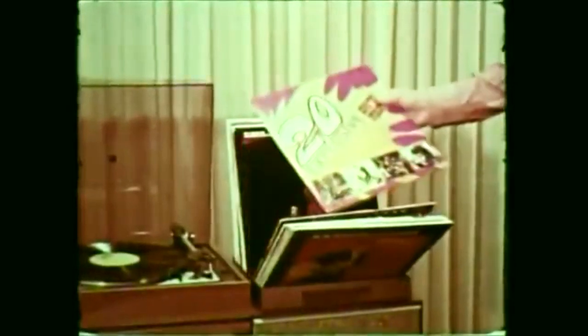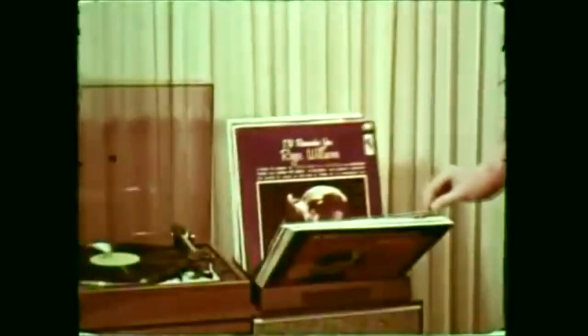To choose your favorite music, tilt the first record forward. The others follow automatically. Pick your selection when it appears. To choose more LPs, lean the next record forward and wait for your choice.